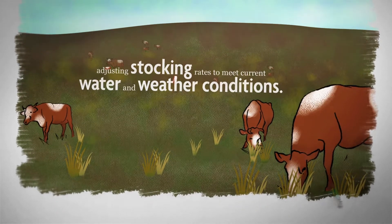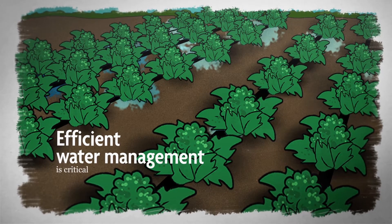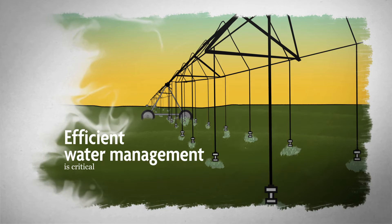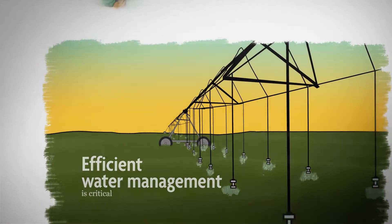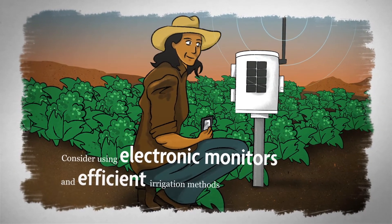Finally, efficient water management is critical. There is no single best irrigation practice, so choose the right option for your current conditions and crop rotation. Consider using electronic monitors and efficient irrigation methods to reduce evaporation and water loss.